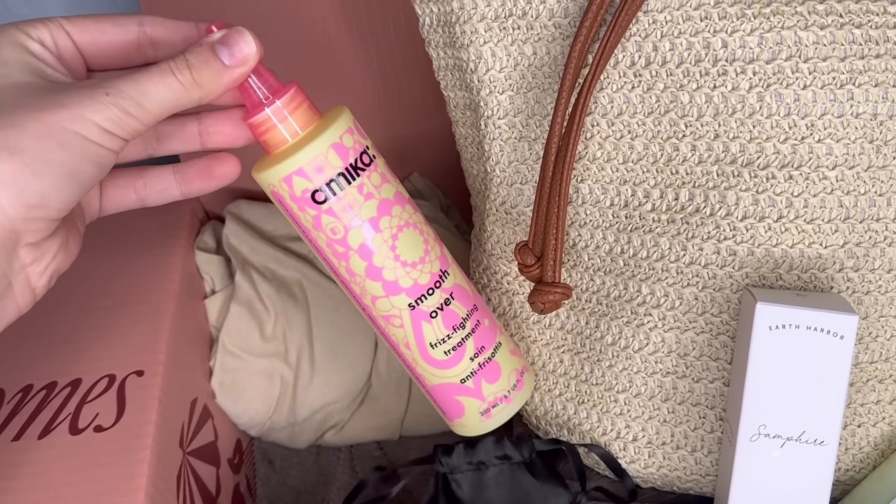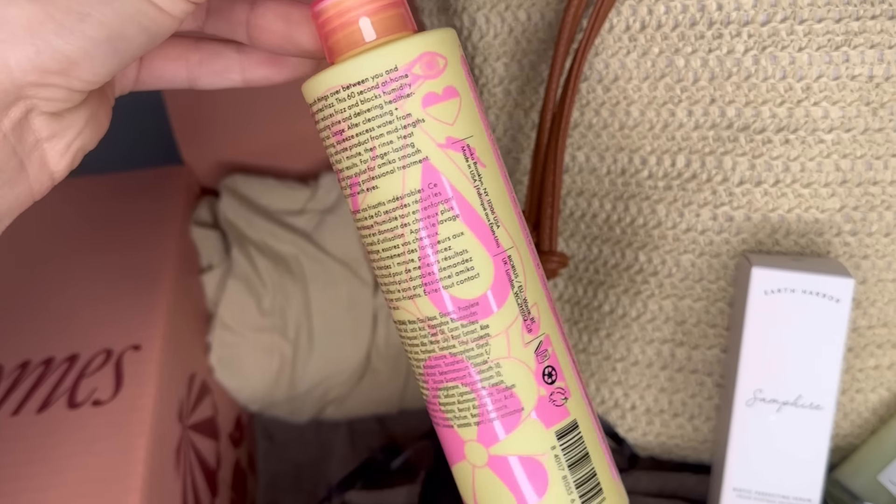I haven't smelled it yet, so I'm super excited. I finally got it open and it smells so good. I haven't tried this product yet, so I'm probably going to end up trying it tonight — I've heard so many good things about this brand. Next up is another Amica product. This one is the Smooth Over Frizz Fighting Treatment. I have naturally curly hair, so I think this will really help when I blow dry. It smells just as good as the shampoo and conditioner.